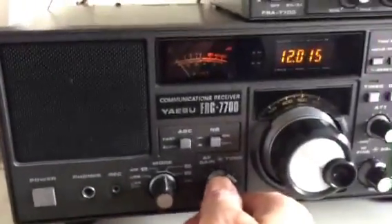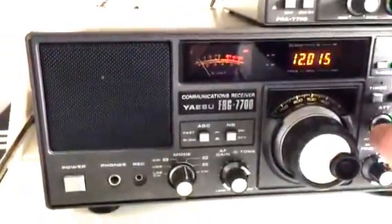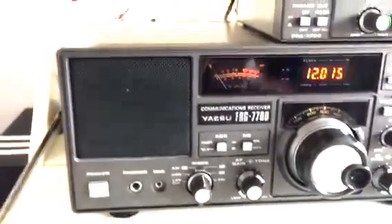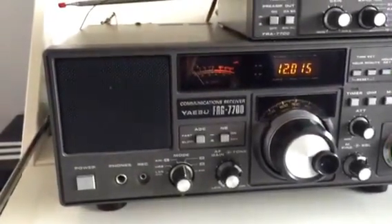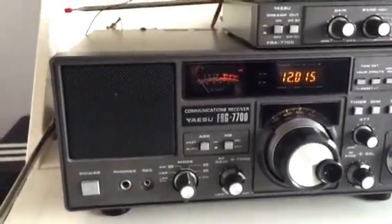So I'll just disconnect it again and reconnect my old antenna again. So I think the difference is fairly clear. It makes a difference.